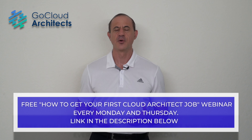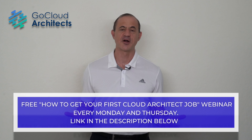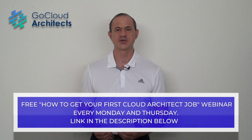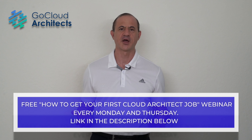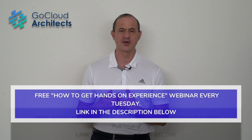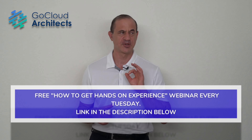At Go Cloud Architects, on Mondays and Thursdays we have a free 'How to Get Your First Cloud Architect Job' webinar where we talk about everything necessary to get hired as a cloud architect — your resume, interviewing techniques, and developing career competency. We also answer any cloud architect career planning questions completely free. Every Tuesday we have a cloud architect experience webinar where we tell you how to get real cloud architect experience, the kind that proves to hiring managers you are a real cloud architect with design knowledge, and we do that completely free.